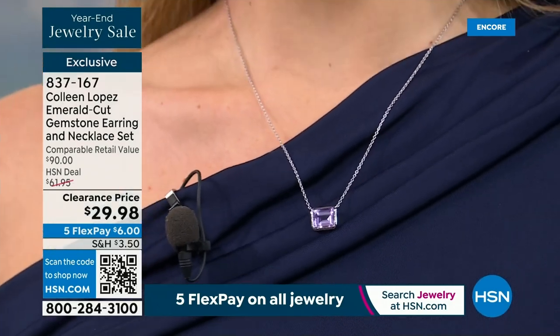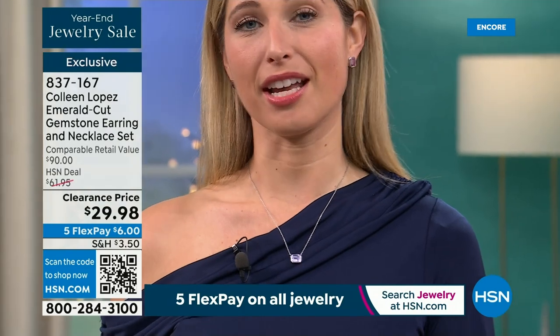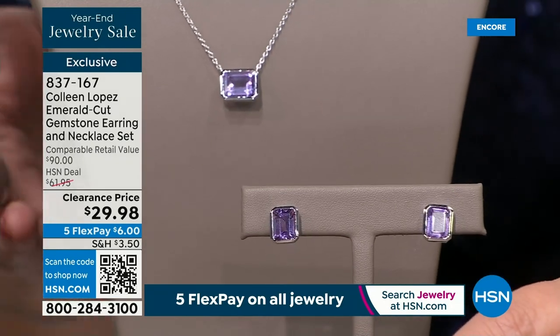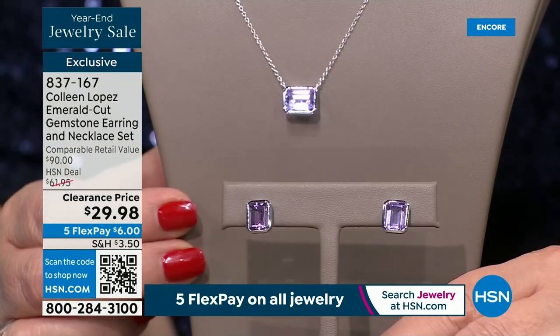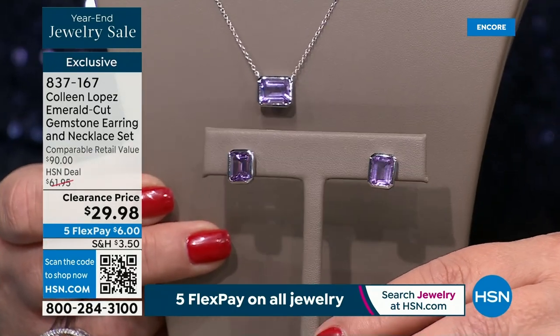Treat yourself. This time of year we're doing so much — running around, cooking, cleaning, hosting, baking — and what a better way than to treat yourself. I think I might have to buy the citrine for myself because I am a November baby, that is my birthstone, and the sparkle on this goes with everything. Where can you buy real, genuine, natural gemstones in precious metal for $15? The regular HSN deal price is $61.95, which is still great — so this is just a blowout price today.